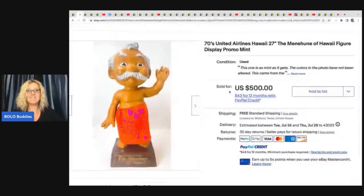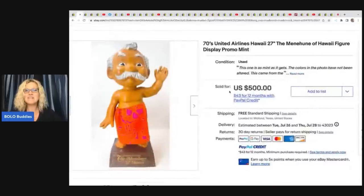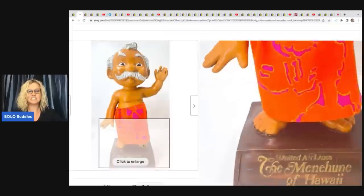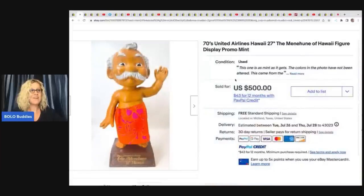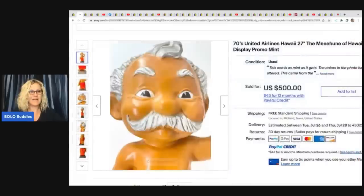He went to an estate sale and found this — they had $100 on it, but he searched comps and knew it was going to sell quick and for big money. This is a 1970s United Airlines Hawaii Menehune display promo mint figure. How cool is that? This sold on eBay for $500. He's got great photos showing all sides so people can clearly see the condition, including the bottom.